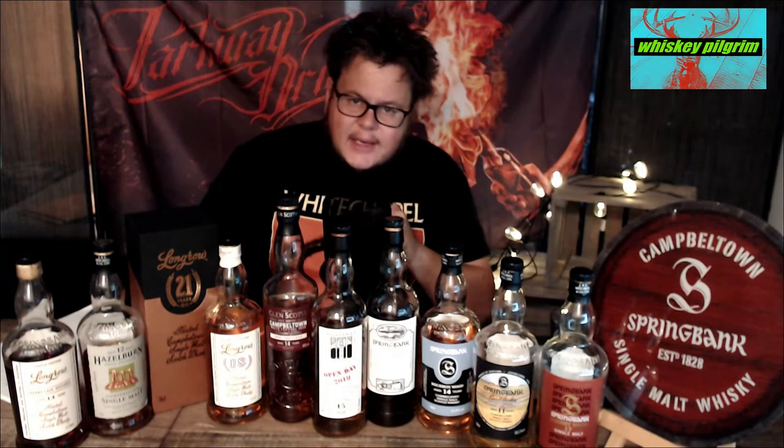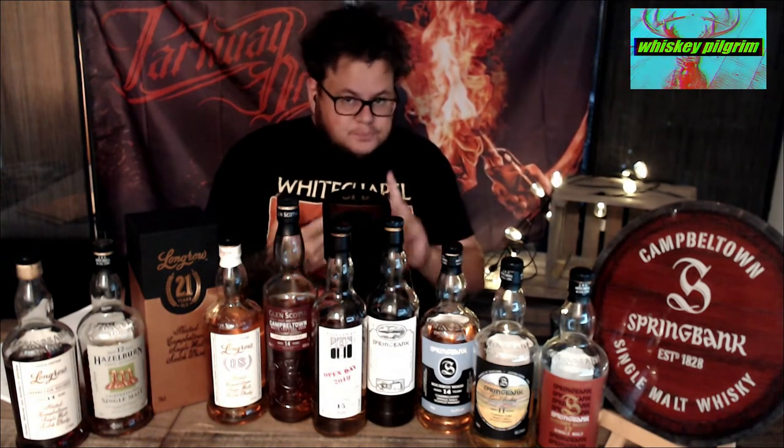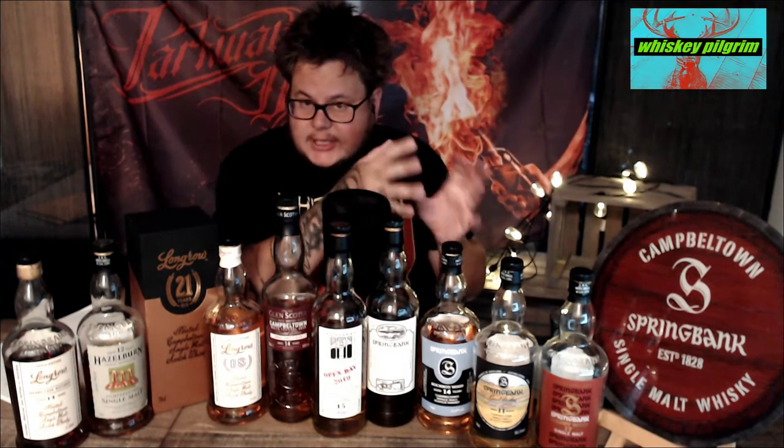Hi everybody and welcome to Whiskey Pilgrim. This is my top 10 Campbeltown malts that I have chosen — spoiler, I already put them on the table. I want to take 10 Campbeltown malts from my collection and talk about them or at least show them. This will not be a review; I will do reviews in October in three parts with some Campbeltown malts. Some of these whiskies will be there, and some I've already reviewed, so check those out. If there's anything you wonder, please write in the comment section.